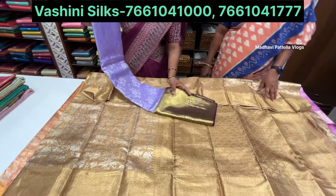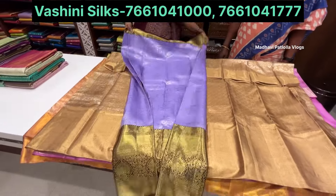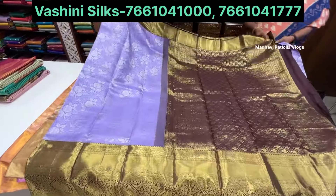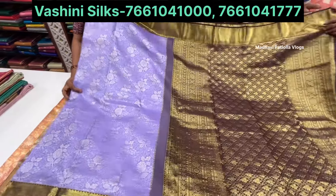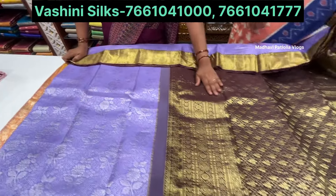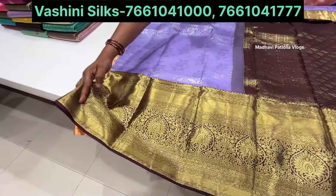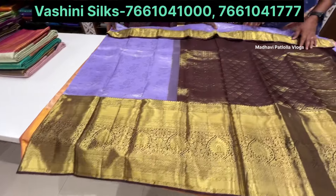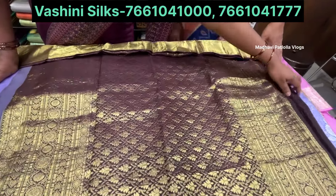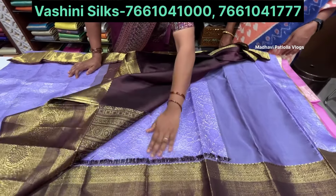Next we have a very good contrast sari. Lavender shade with brown color. It has light and dark color highlights. Beautiful brown color, dark colored border.